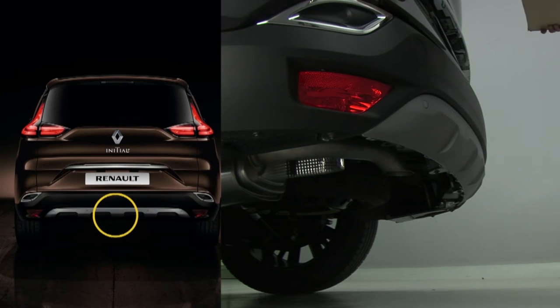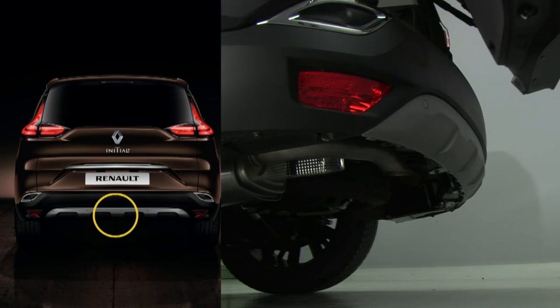With your Renault card on you, make an uninterrupted movement with your foot from the back to the front within the detection area.